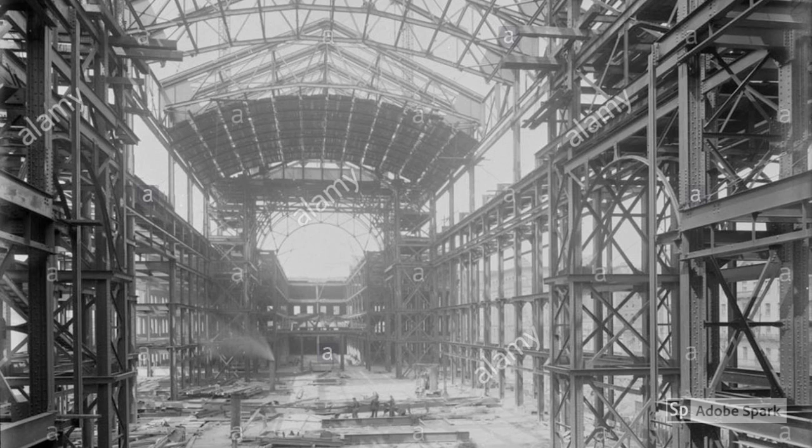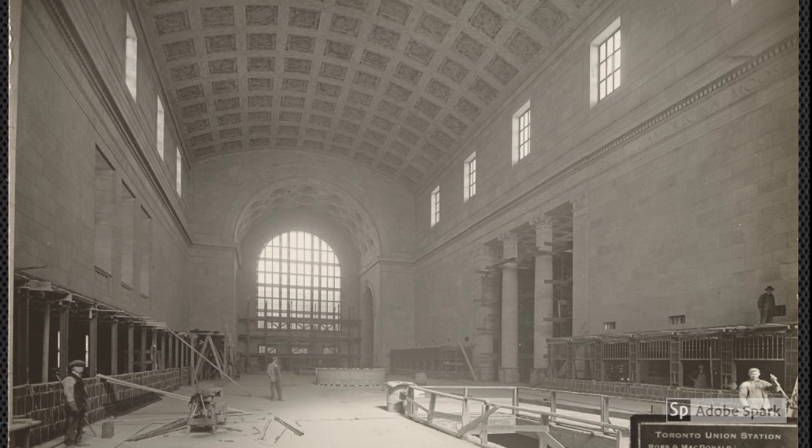It was constructed during World War I and was built to replace an older railway station which was located west of York Street. The construction began in 1914; however, due to World War I, there was a shortage of materials which led to the official opening in 1927.